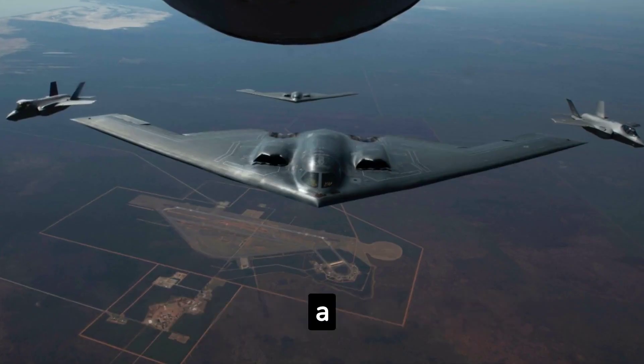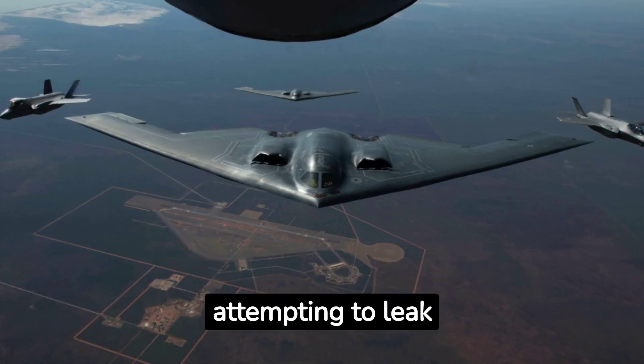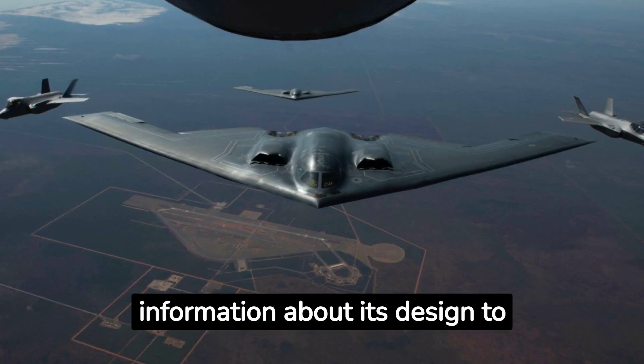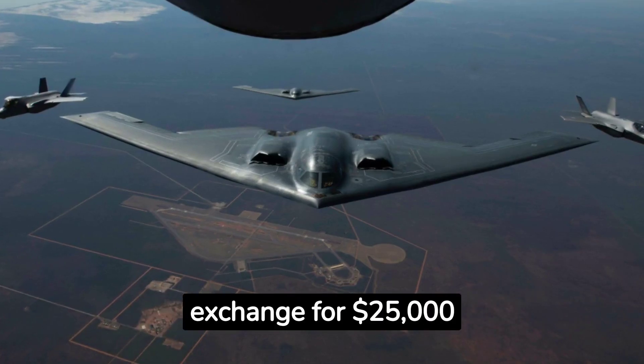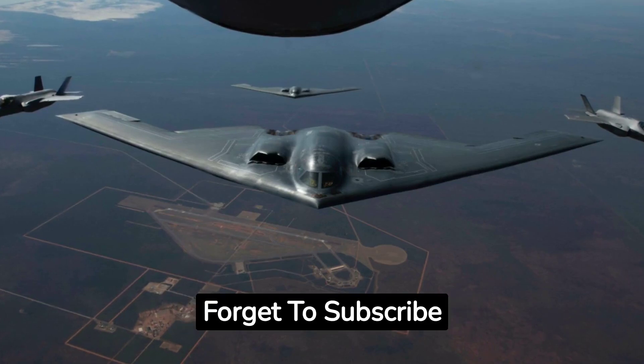Coming in at number 10, in 1984, a Northrop employee named Thomas Kavanaugh was arrested for attempting to leak information about its design to the Soviet Union in exchange for $25,000. Thank you for watching Cyber AI Warfare. Don't forget to subscribe.